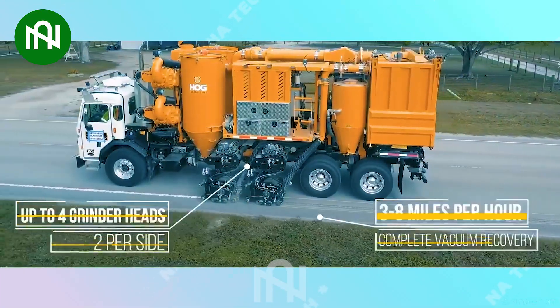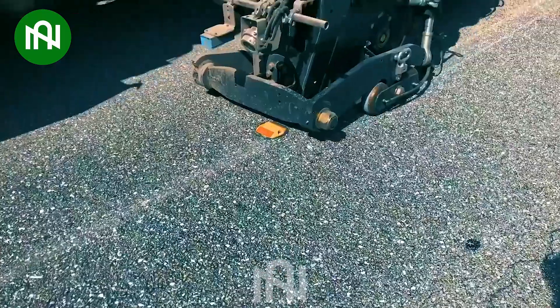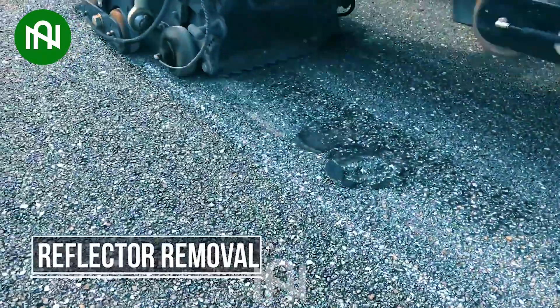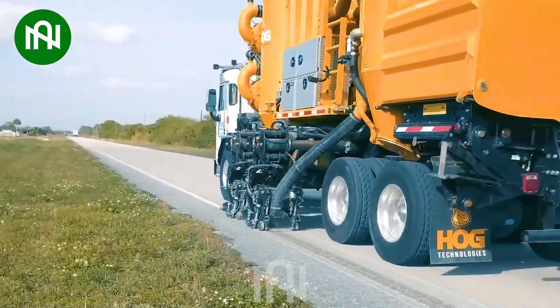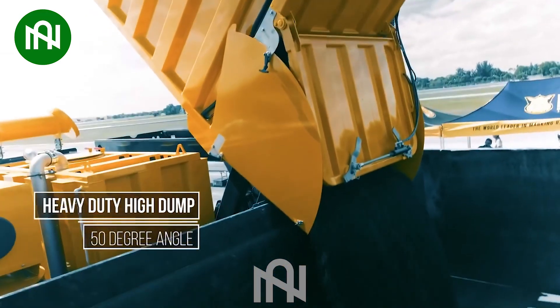The Grinder Hog lives up to its name with up to four heads on each side of the truck. Its advanced sonic vibration technology restores airflow, and the controlled speed of three to eight miles per hour ensures impressive performance. This machine is truly a standout.